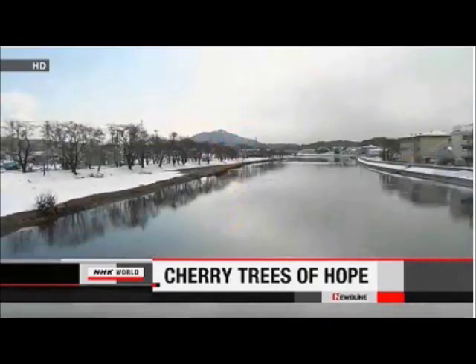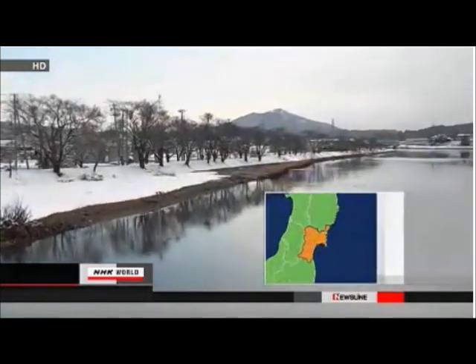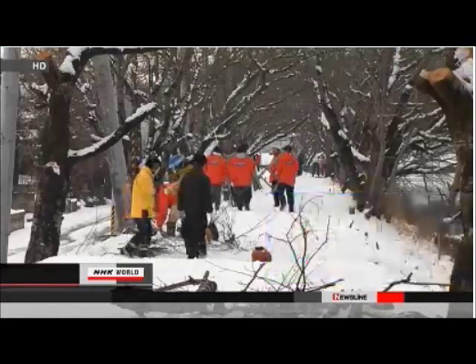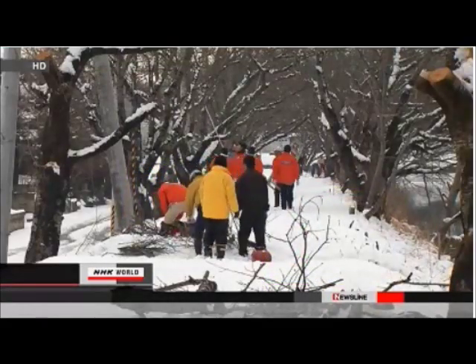Volunteers have trimmed cherry trees in the northeastern city of Kesennuma, Miyagi Prefecture. The city was one of those devastated by the earthquake and tsunami last March. About one-third of the cherry trees on the banks of the Oikawa River in the city were washed away by the tsunami nearly one year ago. The trees that survived the disaster managed to bloom last year.